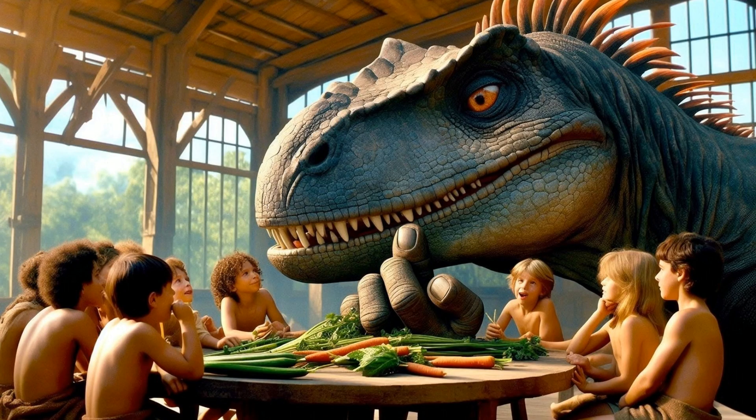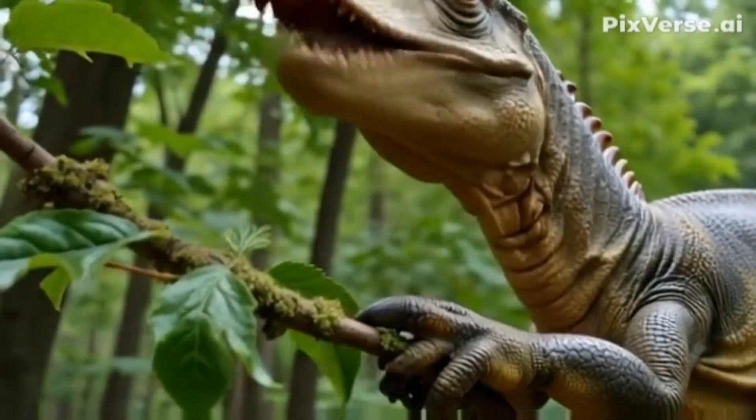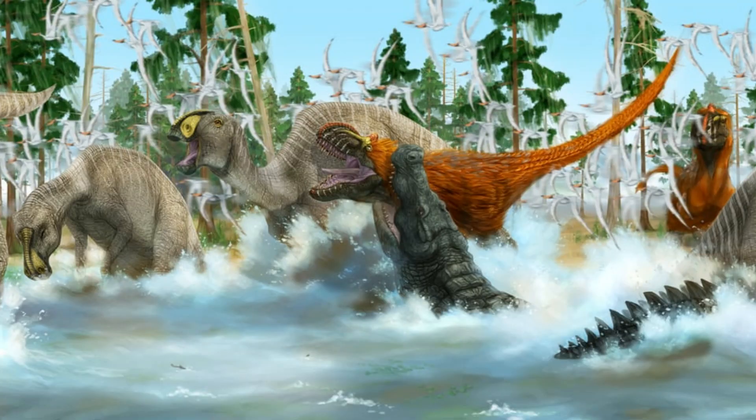Meet the Iguanodon, one of the first dinosaurs scientists ever discovered. This plant-eater had a special thumb spike that it might have used for protection or to help grab leaves. It could walk on two legs or all four. Imagine seeing a group of Iguanodons munching on plants in a prehistoric forest.